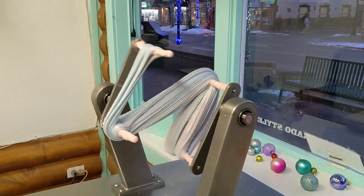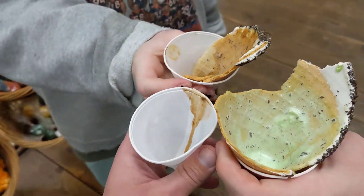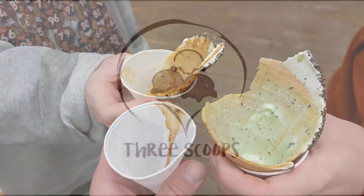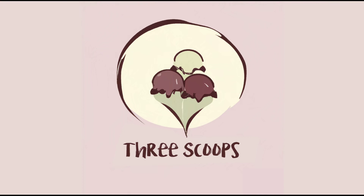Three Scoops says: holy cow, that's good! Let us know in the comments about your favorite local ice cream spot, and if we can, we will give it a visit. Please like and subscribe. Thanks for watching and sticking with us to the end — we will see you at the next scoop.